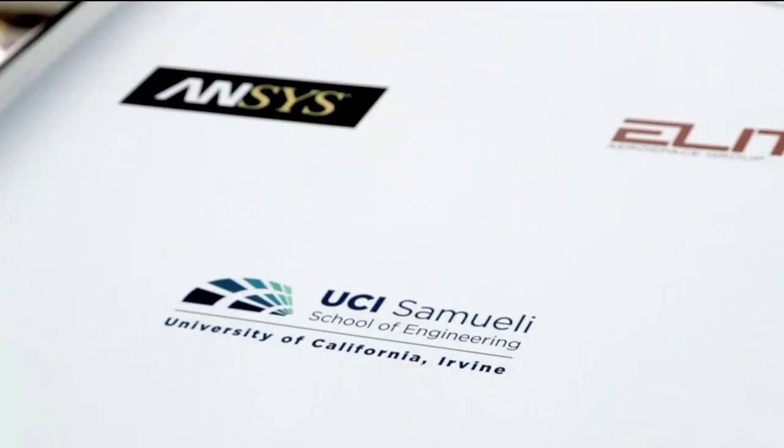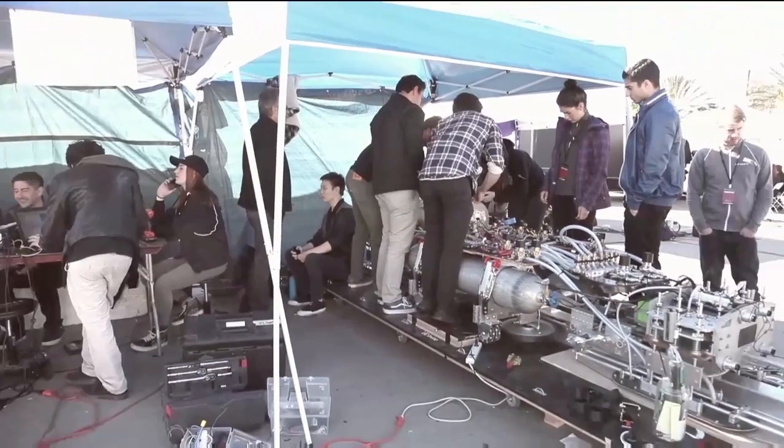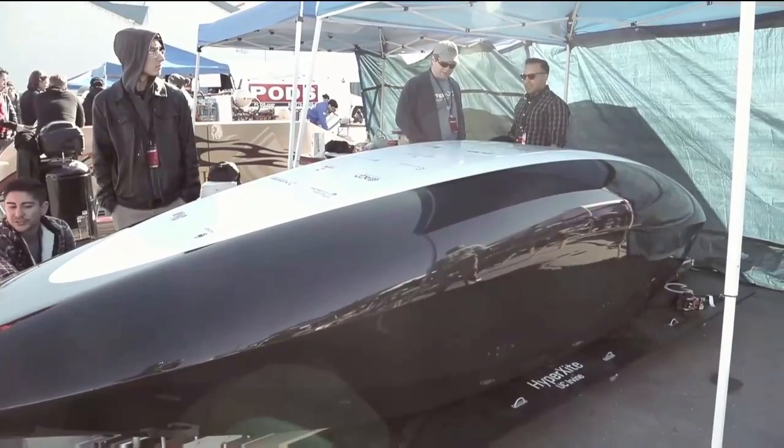We are HyperXcite from the University of California, Irvine. And we are using air-based levitation. We're supporting Hyperloop to promote the future of affordable and sustainable transportation.